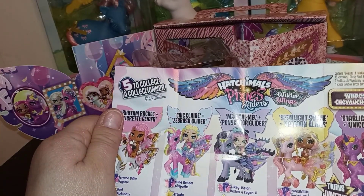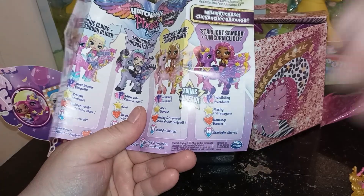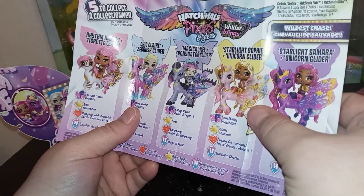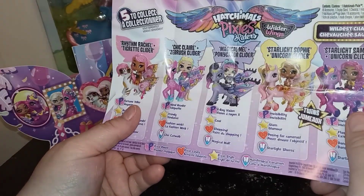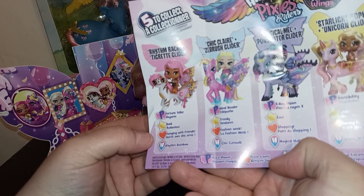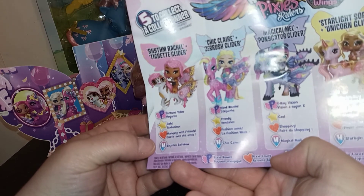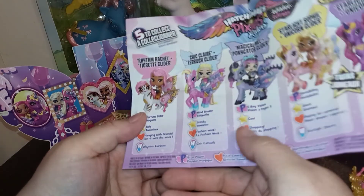Here is our checklist that tells us exactly what everything goes to. The Wildest Chase is actually officially twins — Sophie and Samara are twins, cool! The girl we have right now is Rhythm Rachel with Tigret Glider. She's a fortune teller, bold, and she loves hanging with friends. It's actually Rhythm Rainbow — okay, all right.